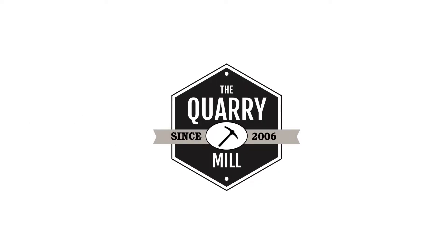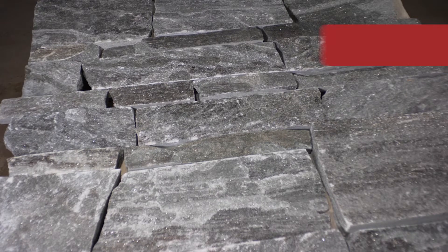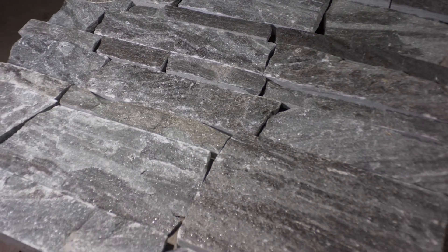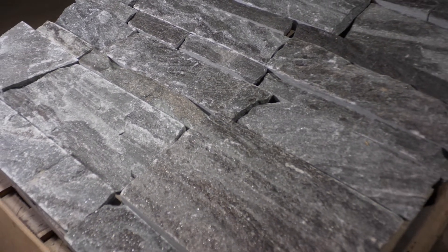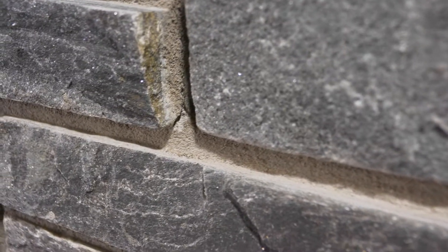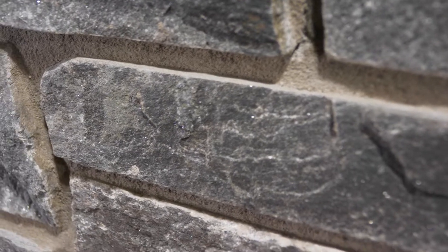Welcome to the Quarry Mill. Pembroke — a striking natural granite thin stone veneer. The individual pieces have a great deal of natural veining that gives the appearance that the stones are flowing. Pembroke is primarily dark blue and gray with hints of black and white.